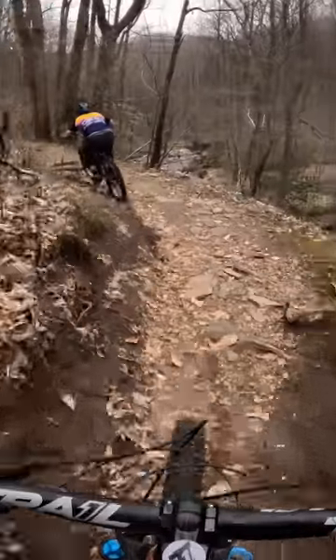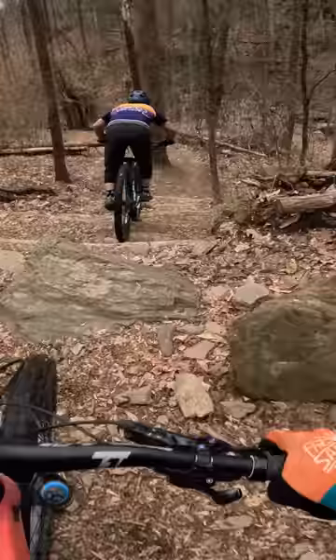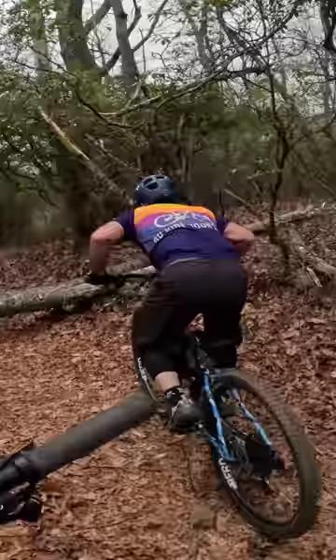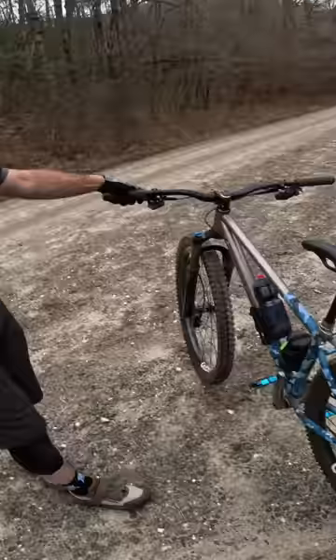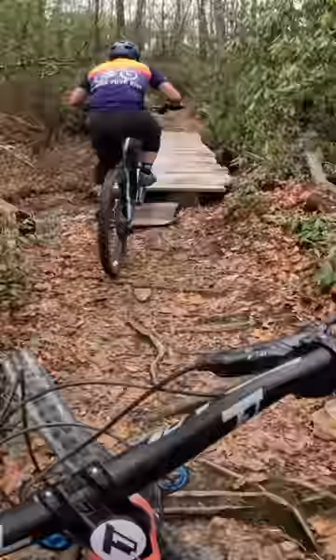So I was out for a ride with my buddy Seth the other day when this happened. We were out for a ride on a pretty techy black diamond trail on Pisgah called Daniel's Ridge. I was riding my full suspension bike, but Seth was testing out his brand new custom $12,000 hardtail he had just finished building up.